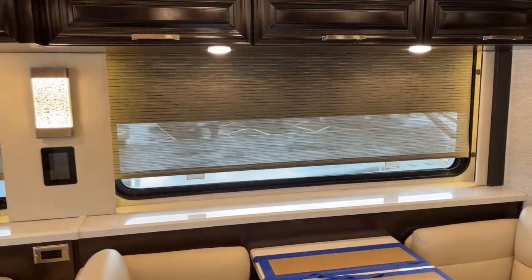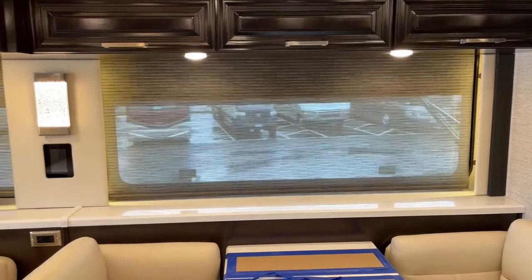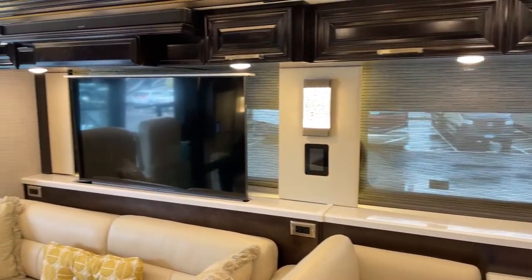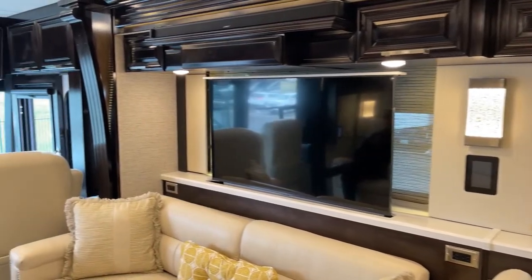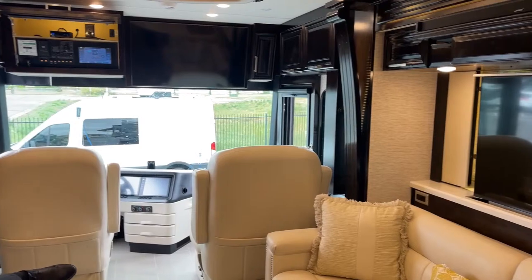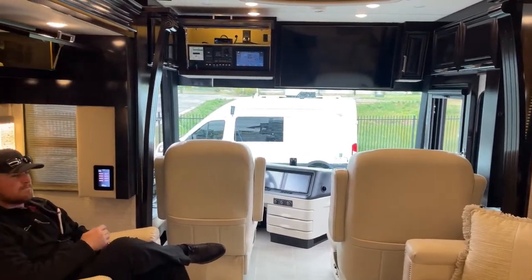In conjunction with those night shades we also have day shades. If you still want some light but don't need full privacy yet, the day shades come down at the push of a button. Every window on this coach is a dual-pane tinted window, so even without shades it's not easy to see inside. With the day shades it's about impossible to see in, but you still get natural light from outside.